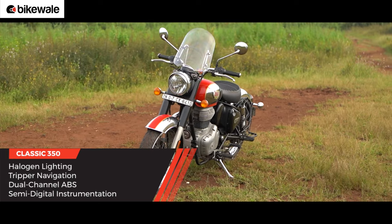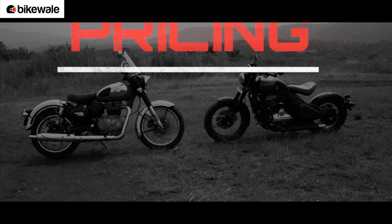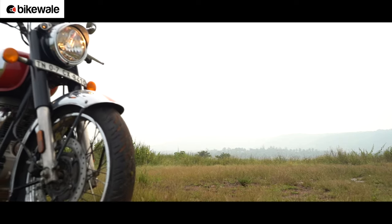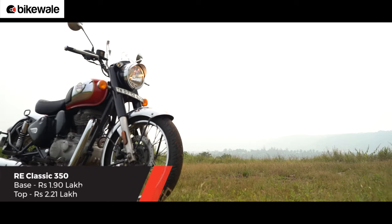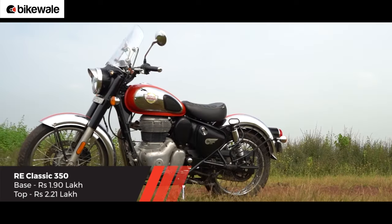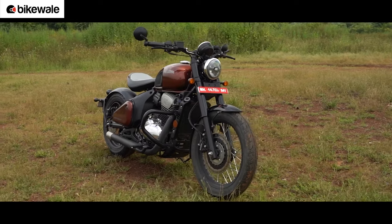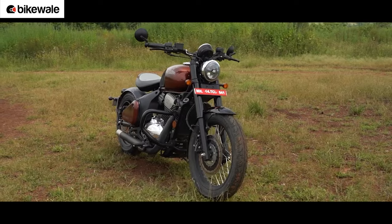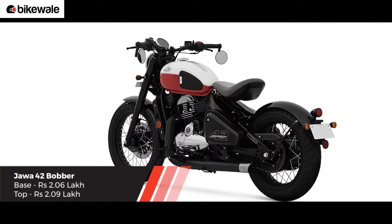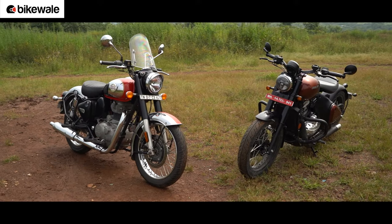The Tripper navigation is available only in the top-end trim of the Classic as standard. The prices of the Classic 350 start from Rs. 1.90 lakh and go up to Rs. 2.21 lakh, depending on the colour variant and ABS setup. The most affordable single-tone colour trim of the Java costs Rs. 2.06 lakh, and the dual-tone iteration is pegged at Rs. 2.09 lakh. All these prices are ex-showroom Delhi.